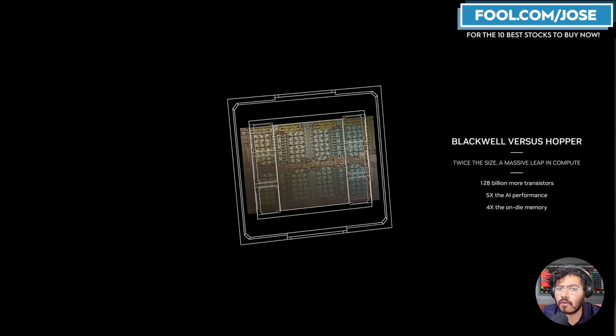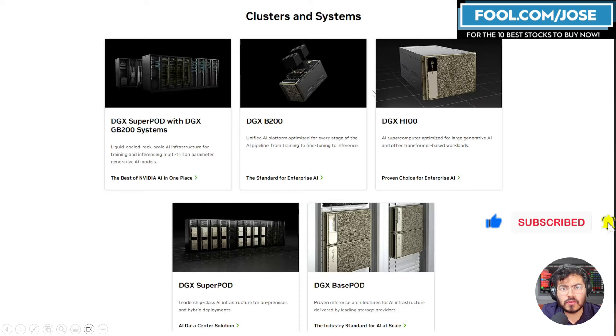This new chip and new architecture is the Blackwell. Blackwell versus Hopper is twice the size, with a lot more transistors, a lot more AI performance, and a lot more memory. Thanks to this Blackwell architecture, we've seen numerous new systems come out.